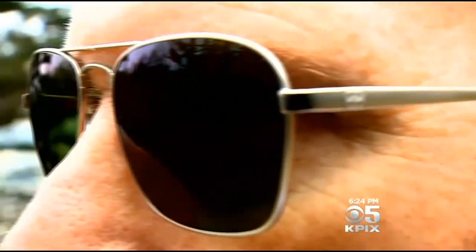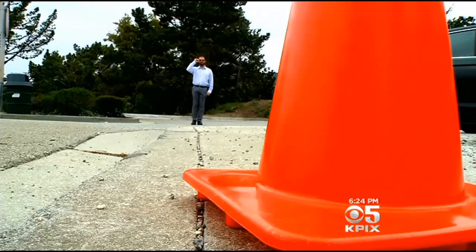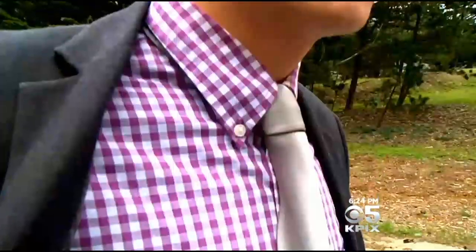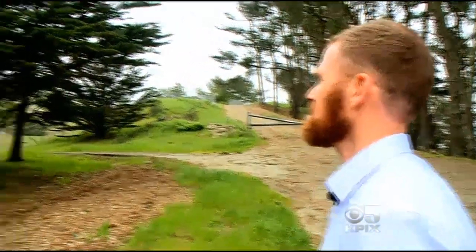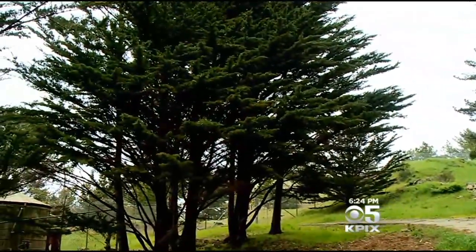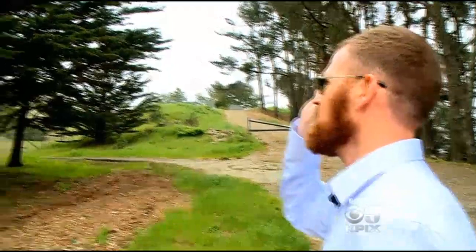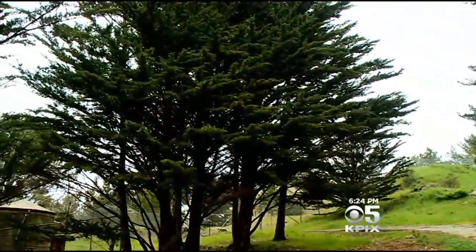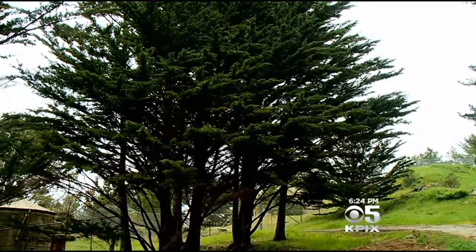We put the Enchroma CX sunglasses to the test. Without the glasses, colors appear muted — yellow and bright orange are hard to distinguish, and a shirt that looks blue becomes definitively purple with the glasses on. Asked what color a tree is without the glasses, Mark says the nettles and branches all blend together into a dark brown. With the glasses on: big difference — he can tell a distinction between the nettles and the branches, and the nettles are a much more vibrant green.